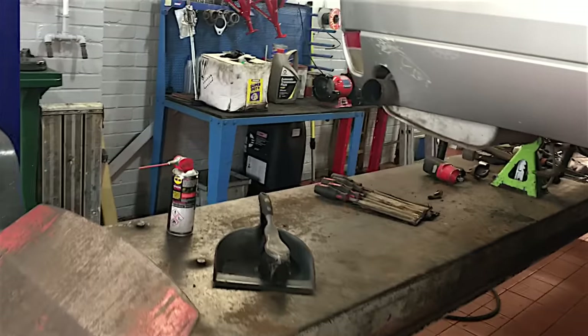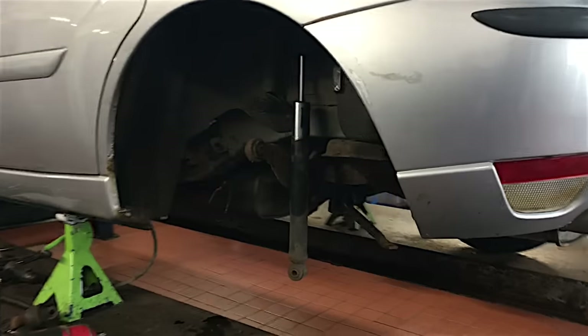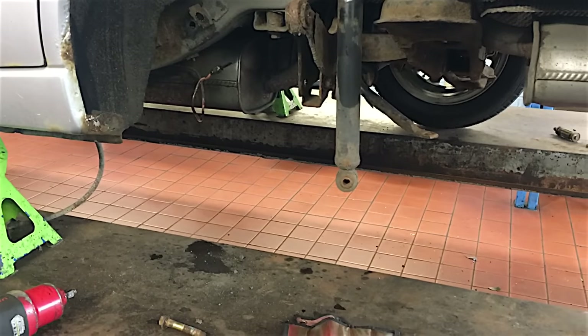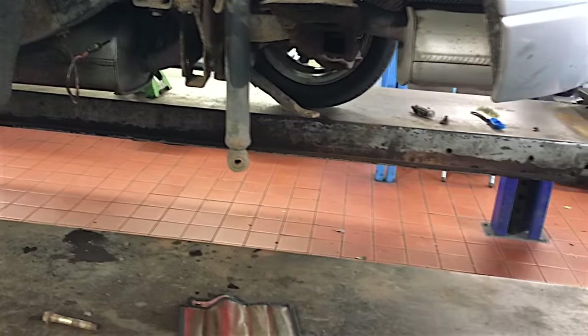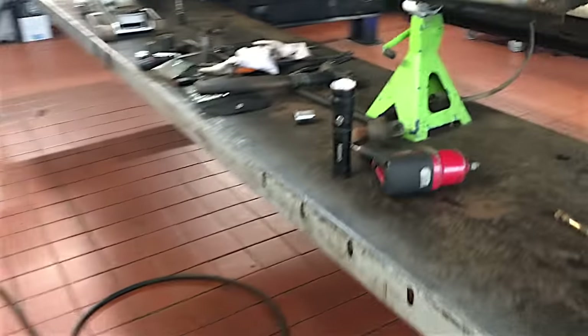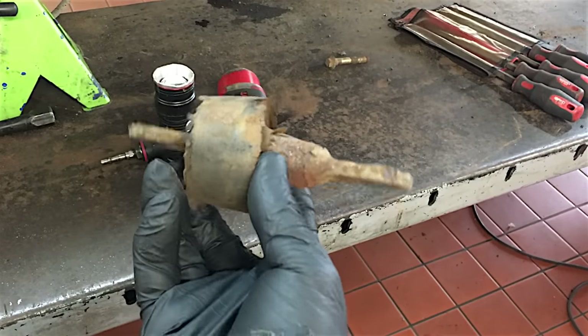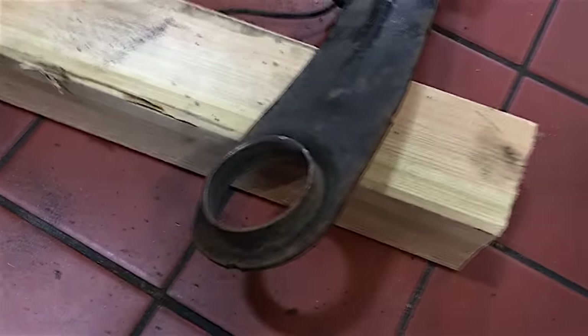I haven't had time to go through all the comments on the first video with this car, but a number of people said just scrap it, and others said no, you need to save it. Well, we decided to save it anyway for a little while at least. This is the rear trailing arm bush — you can see it's slid along the shaft here and completely come out of the arm.